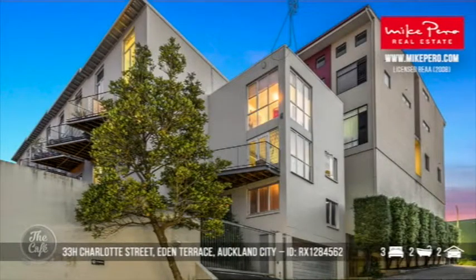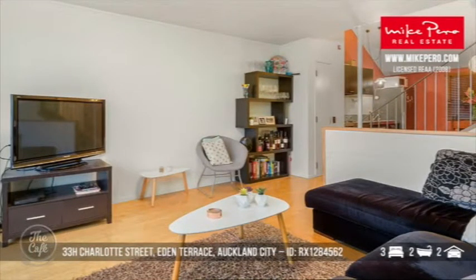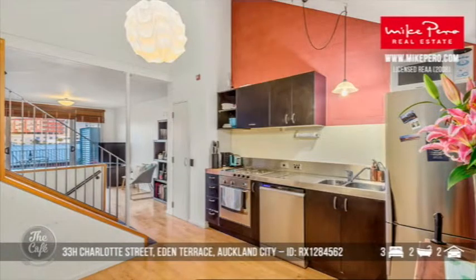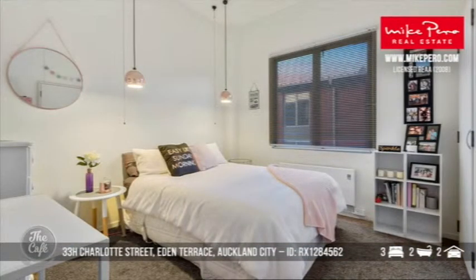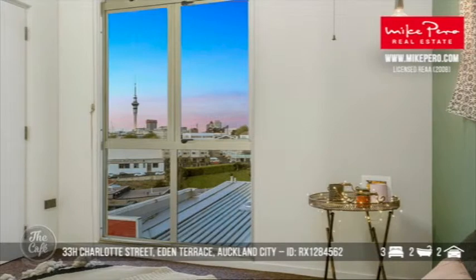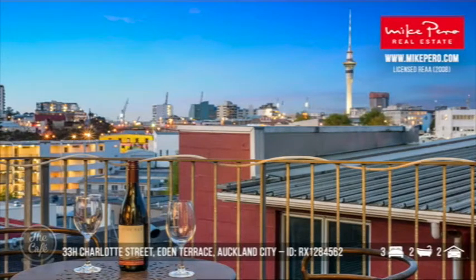Now we're heading to Eden Terrace in Auckland City, a very popular part of Auckland. These apartments are really popular — residents move in and stay across all different age brackets. It's an industrial style and really designer, with open plan living that flows seamlessly out to a north-facing terrace with Sky City views. Three bedrooms — it's actually a freehold townhouse constructed in solid concrete block. It's going to auction on the 16th of November. Freehold is definitely better, and if you can see the Sky Tower, it goes up in value.